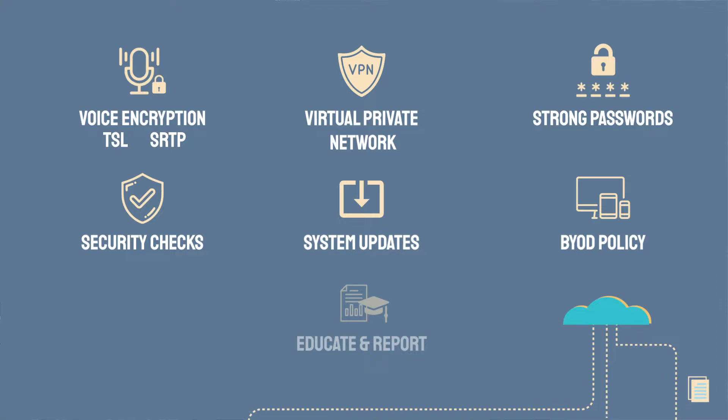Create a BYOD policy for device and data management. Educate employees and teach them how to notice suspicious activity and how to report it. With just a few steps, you can secure your business phone system. When you pay attention to VoIP security, you ensure high-quality and fraud-free voice calling, helping you keep your company and customers safe.